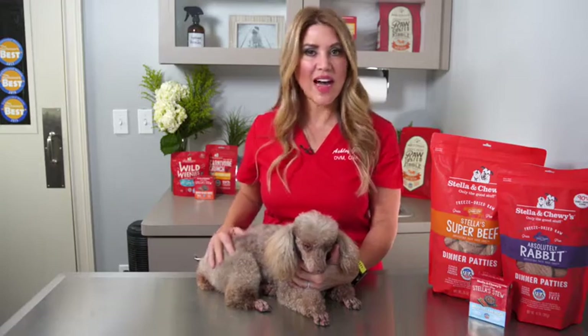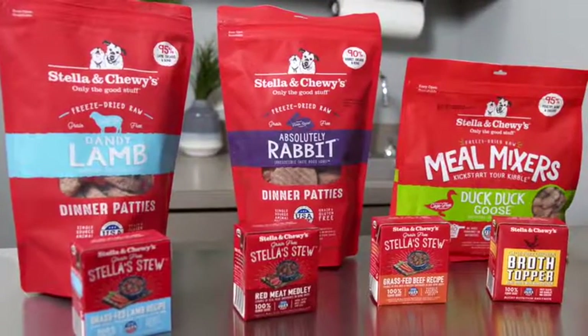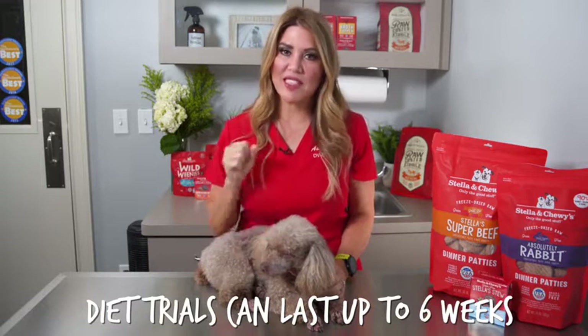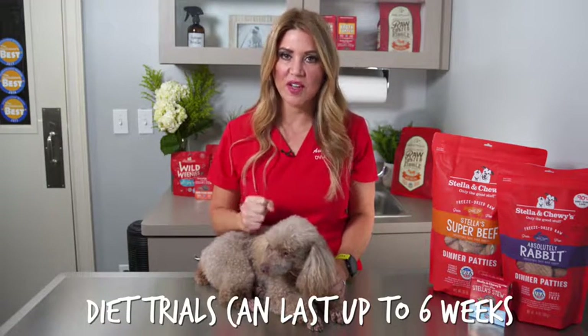Many of the common pet foods have chicken and beef as the common ingredient. What we're going to do is try to find one that has a novel or new protein that your dog has never seen before. A good one that I like to start with is Stella and Chewy's rabbit. These diet trials can last up to six weeks — and I'm talking about six weeks of committed diet trial. No crackers on the floor, no parts of your hamburger after dinner. You have to have just this novel protein for six straight weeks.